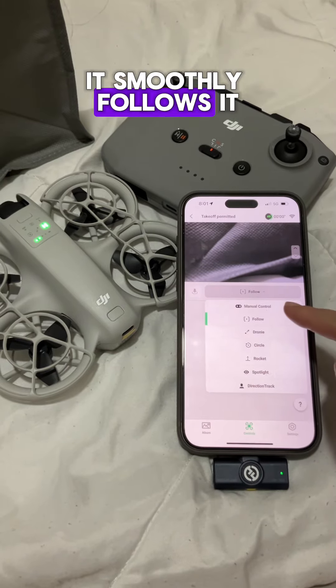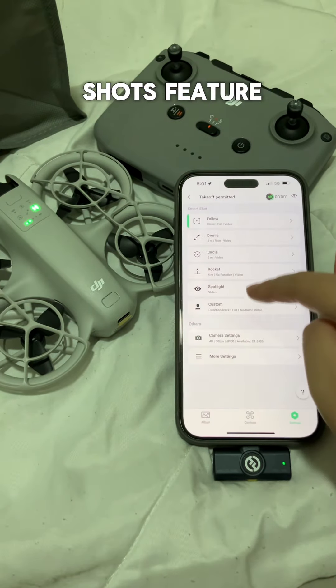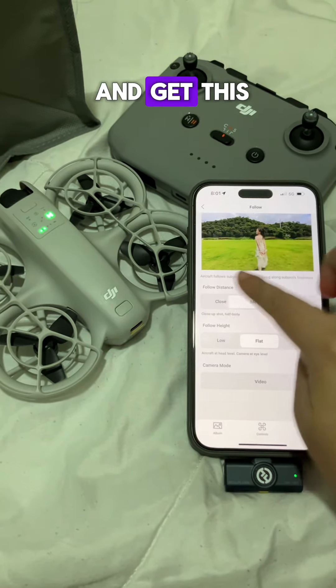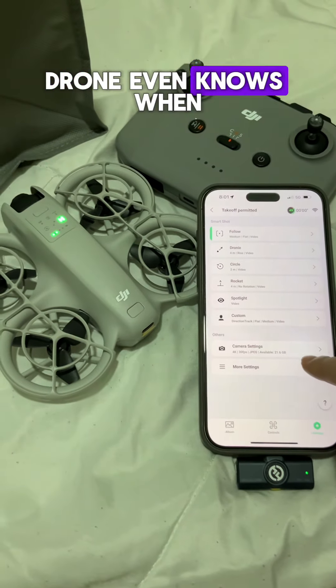It also has AI subject tracking. When it locks onto the subject, it smoothly follows it like a personal photographer or videographer. Together with its quick shots feature, you have six shooting modes to choose from.